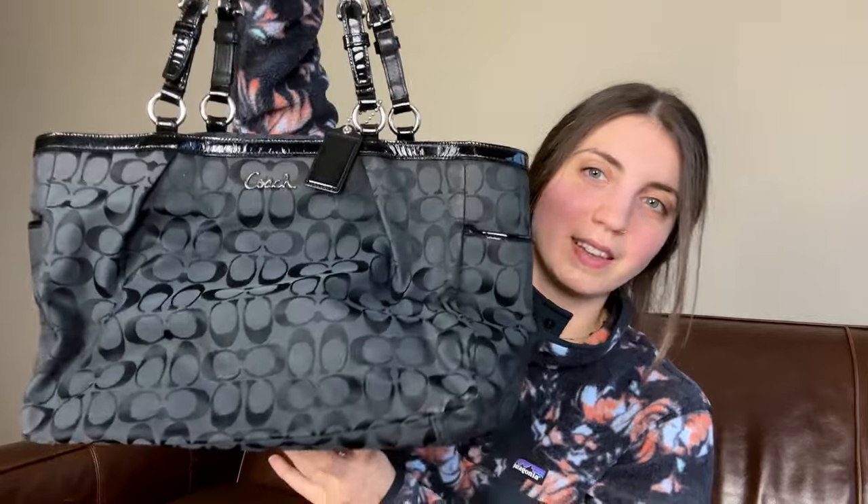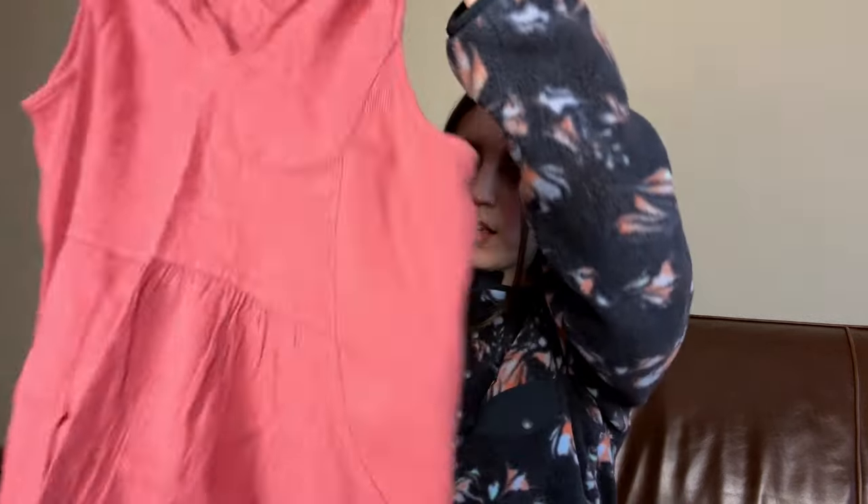Then next up we've got this Coach tote bag — another item that I have not photographed and listed. So I'm going to go ahead and do that. This should probably be like a 40 to 50 dollar sale right there.